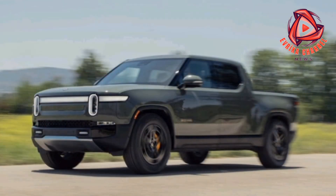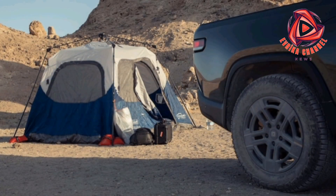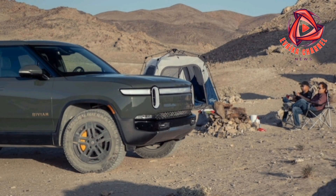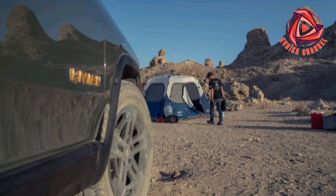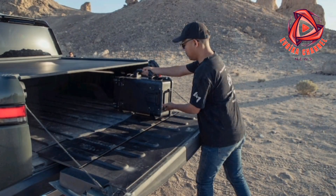At today's price of $93,600, it would take about two and a half years to make up the difference. Our long-term 2022 Ford F-150 Lightning Lariat, one of the R1T's few rivals at the moment, has currently cost us $3,513.74 over the 10 months and nearly 16,500 miles we've had it, or 21 cents per mile.